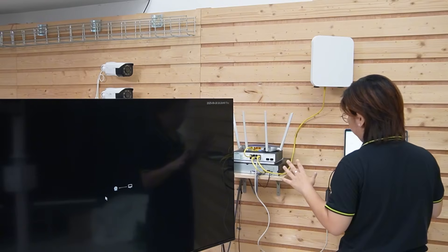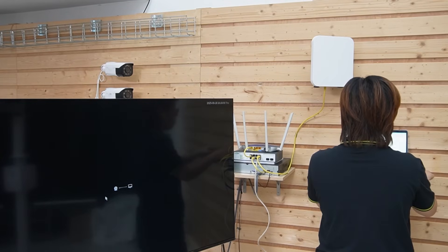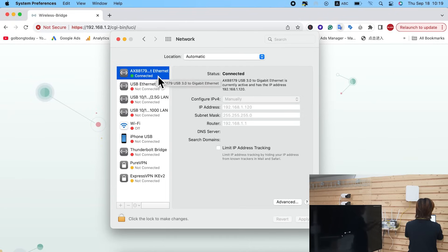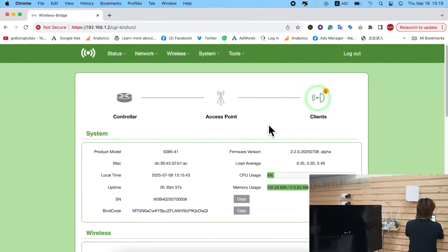Before configuration, make sure you connect an Ethernet cable from the switch directly to your laptop. Make sure your bridge and laptop are on the same subnet so they can communicate. Then type in the IP address of the bridge to log in.